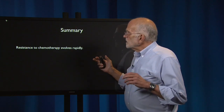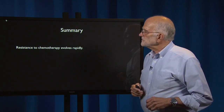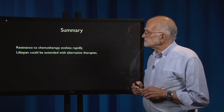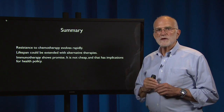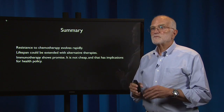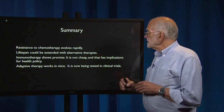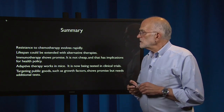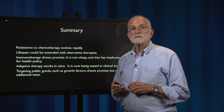To summarize: resistance to chemotherapy, just like resistance to antibiotics, evolves rapidly. Lifespan in cancer patients could be extended with alternative therapies. Immunotherapy shows a lot of promise — it's not cheap, and that has implications for health policy — but it has been effective in some previously untreatable cancers. Adaptive therapy works in mice and is now being tested in clinical trials. Targeting public goods such as growth factors shows promise but needs additional tests — it's a good idea, but at this point still preliminary.